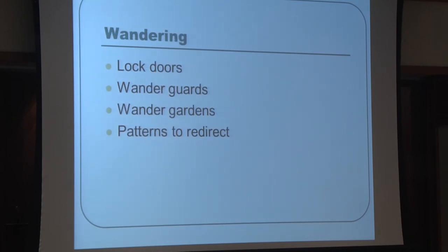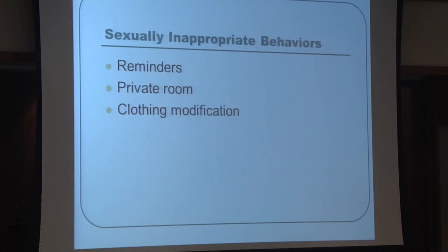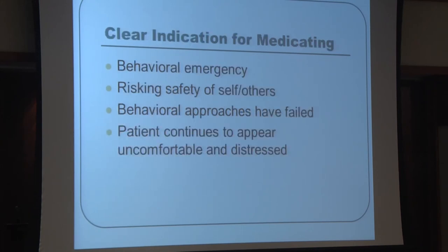Wandering is one behavior where antipsychotic use should be avoided if possible, as it is really a normal rather than pathological behavior. Approaches include a wander garden, locked doors, and visual patterns on floors or doors that redirect the patient.